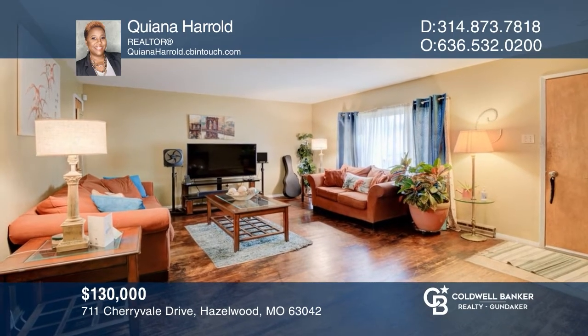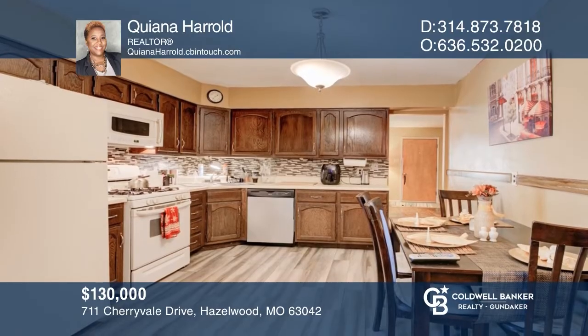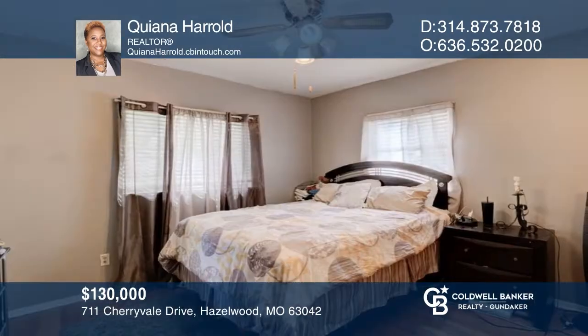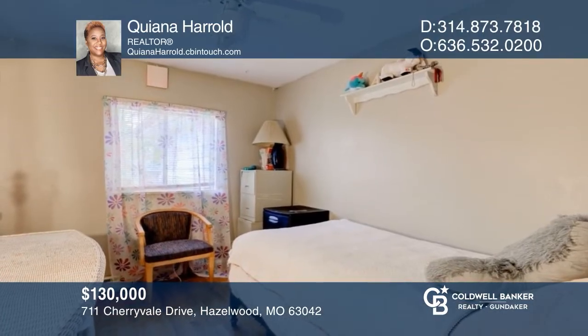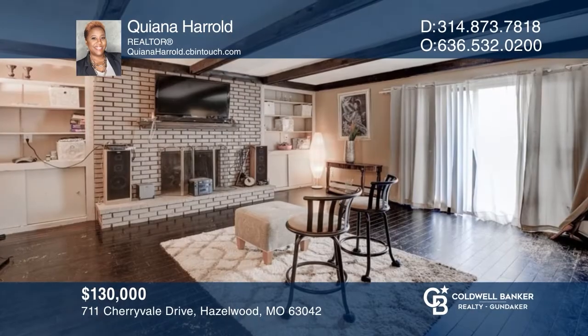Come and check out this very cute three-bedroom, one-and-a-half-bath home located in Hazelwood. This home has nice hardwood floors throughout, with an open kitchen that flows into the large family room with wood-burning fireplace. It also has a nice-sized basement. Enjoy the large park-like backyard or the nice family park nearby. Make yourself at home by scheduling a tour with Kiana Herold.